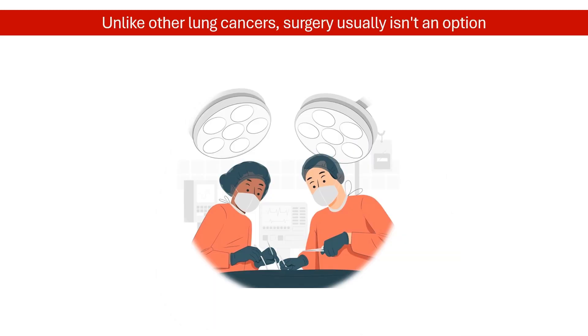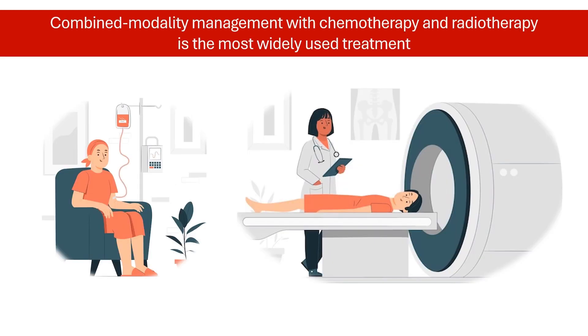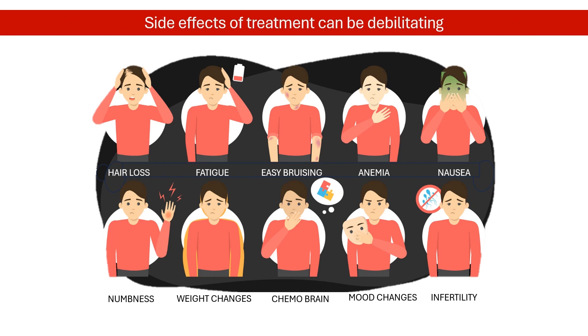Surgery is rarely used as part of the main treatment for SCLC, as the cancer has usually already spread by the time it is found. The current go-to treatment is chemotherapy, often combined with radiation therapy. These treatments can be brutal.